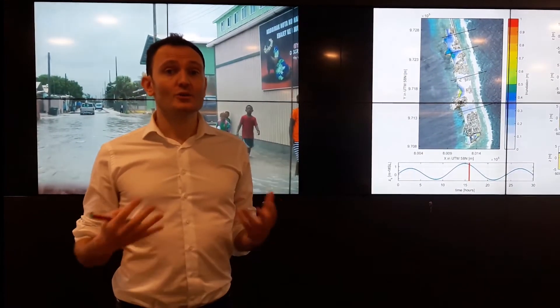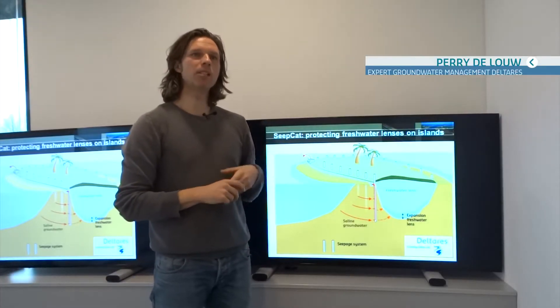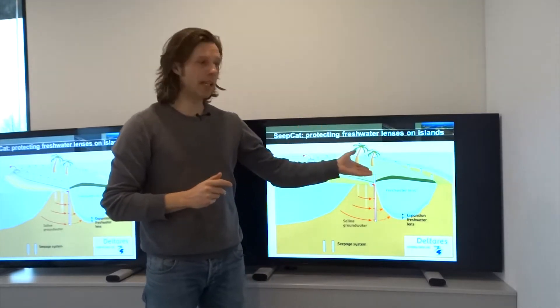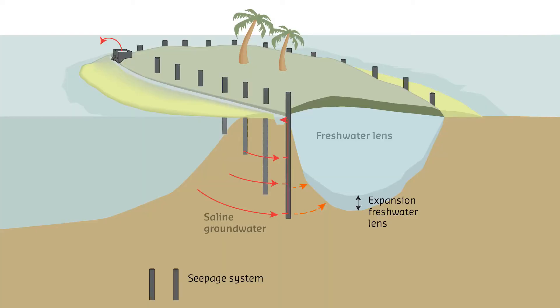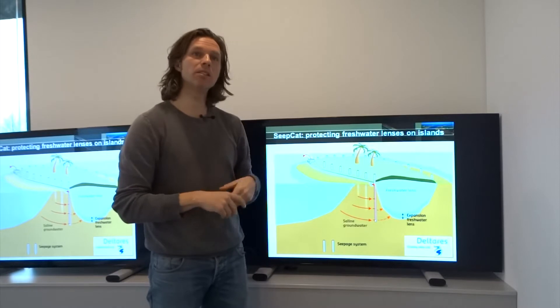But we, at Deltares, thought about a solution. Our solution is called SIPCAT and it's meant to protect freshwater lenses on small islands. Those freshwater lenses, which you see here below the islands, are very vulnerable to climate change, sea level rise, and overexploitation.